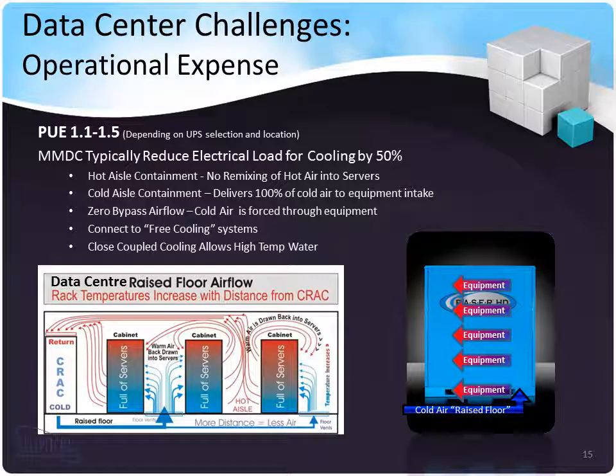Data center challenges today include operational expense. With our micromodular data centers, the PUE can get as low as 1.1 to 1.5 depending on location and UPS selection. MMDCs typically reduce electrical load for cooling by about 50%. They have pre-engineered efficient airflow, hot aisle containment, cold aisle containment, zero bypass airflow, and can connect to free cooling modules. We can take advantage of climate-enabled energy savings. Close-coupled cooling with the cooling modules very close to the IT equipment allows you to use high-temperature water cooling strategies to achieve free cooling through a larger range of months depending on location.